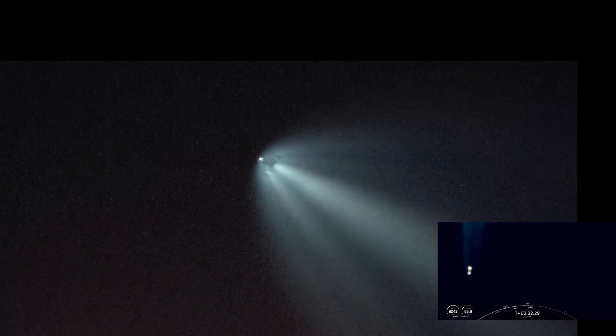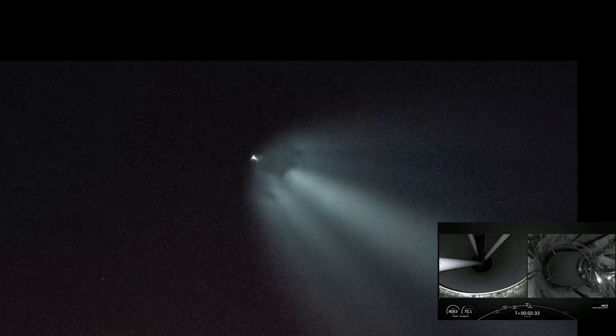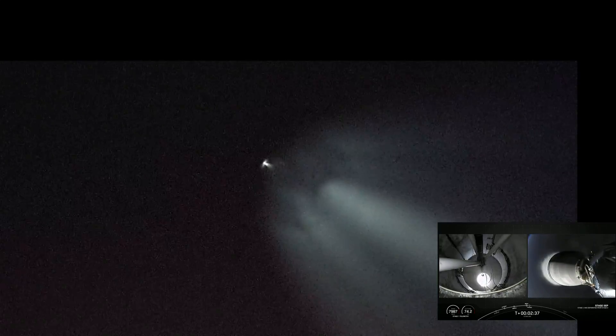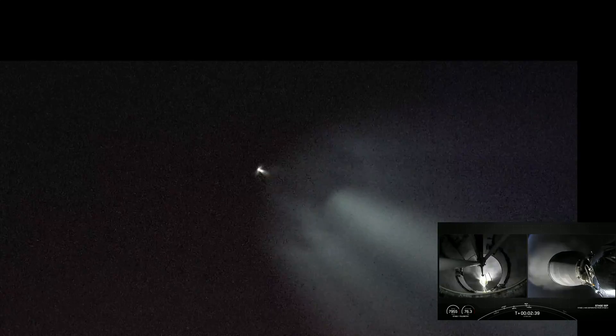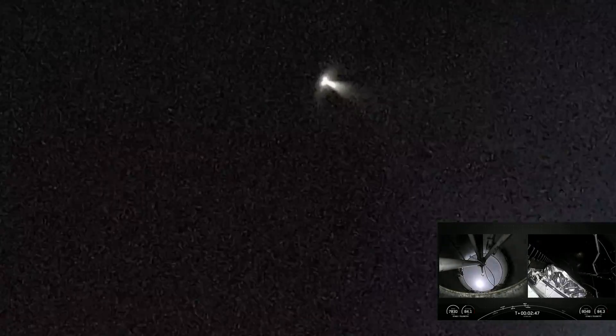MECO. Stage separation confirmed. M-Vac ignition. And really cool views there. Fairing separation confirmed. Awesome views there.